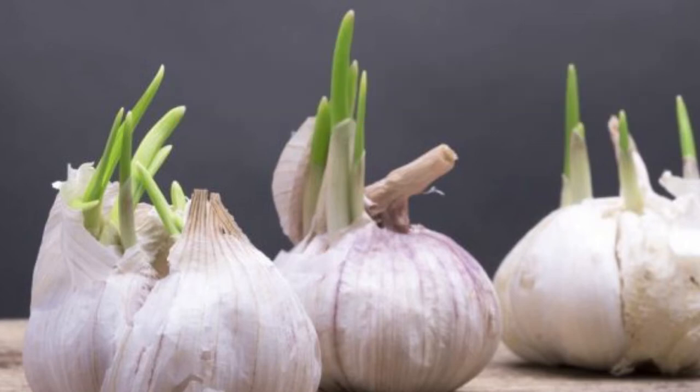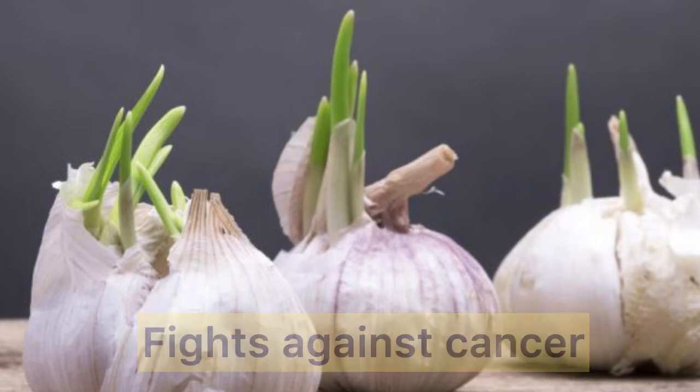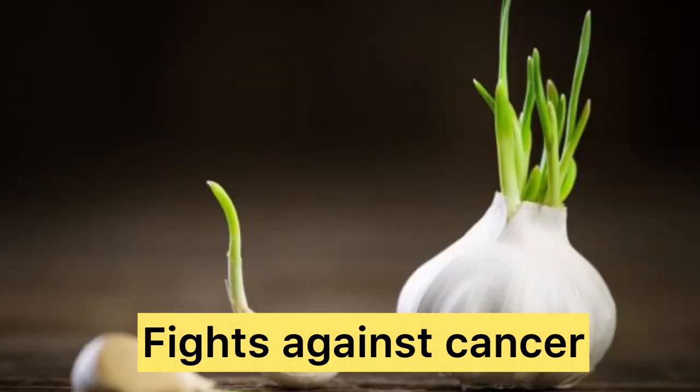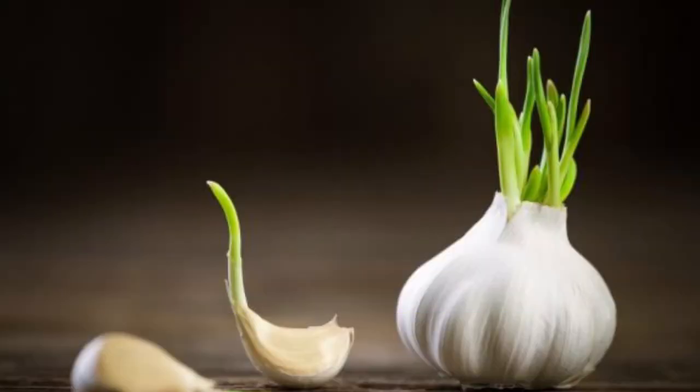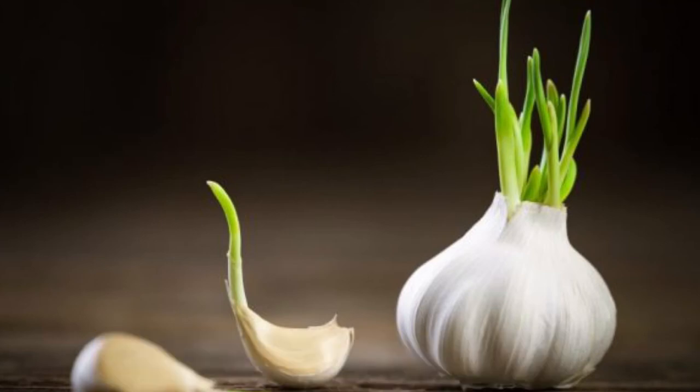The process of sprouting in garlic stimulates the production of phytochemicals that have amazing properties, like the ability to block the further spread of melanin cancer cells. These phytochemicals also protect you from heart disease and heart attacks. According to research, garlic pods sprouted for five days have the highest antioxidant activity, making them an elixir for your body.